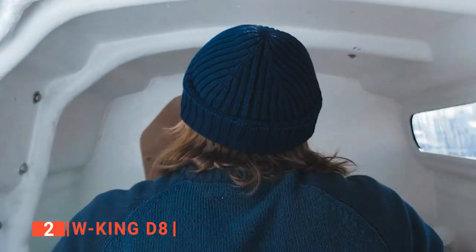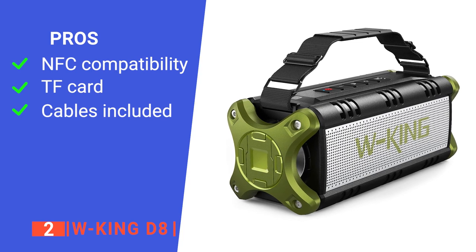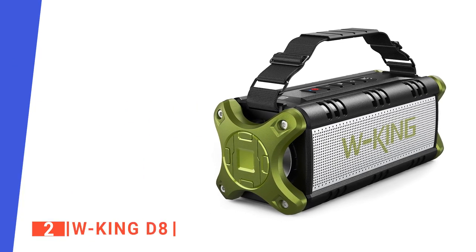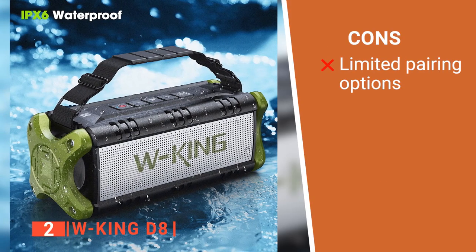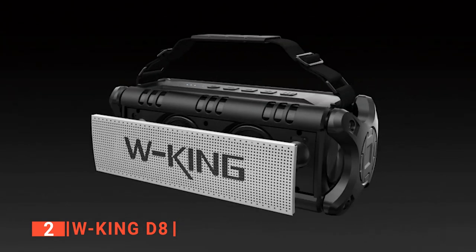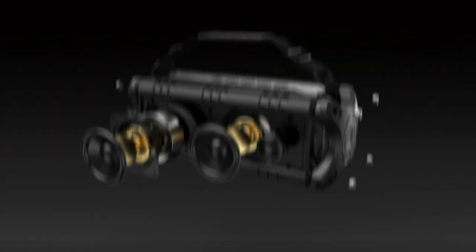So it can take some abuse when you're out backpacking. Its pros are: it is NFC enabled, it has a TF card slot, and it includes charging and audio cables. However, it cannot pair more than one device at a time. The WKing D8 Bluetooth speaker is suitable for anyone looking for a portable speaker with big power output for outdoor use.